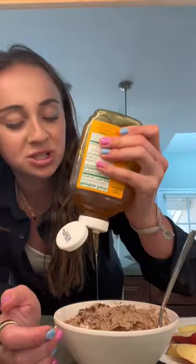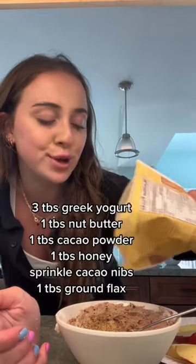I swear cacao nibs are a superfood at any stage — in three tablespoons you get eight grams of fiber and 20% of your magnesium, so don't go light on it. We're going to sweeten it up with some honey; it's optional if you have it.